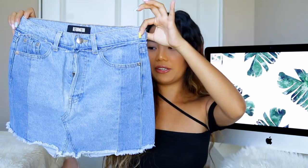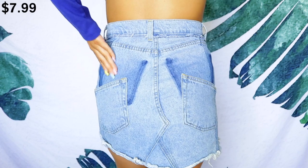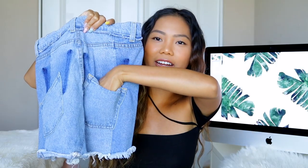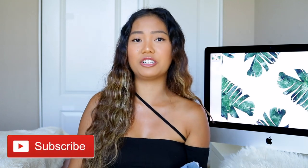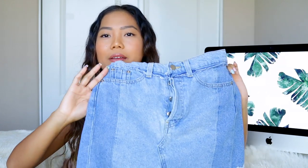Up next, we have this jean skirt from Reformation. Reformation is a sustainable brand and definitely not a cheap brand. It has these really cool pockets on the back — the lining is here but the actual pockets are right here — and I really like the detailing on the waistline and the bottom. It was definitely under $10, which was awesome. I don't wear skirts often, but back to school is coming up and it's summertime, so I wanted to try something new.